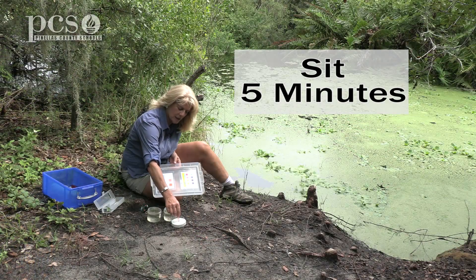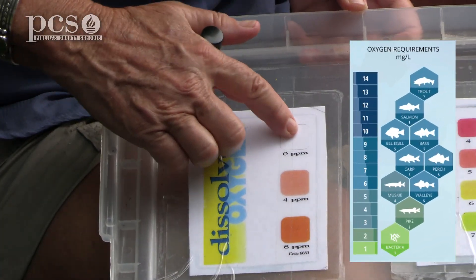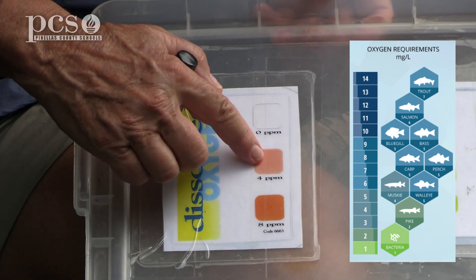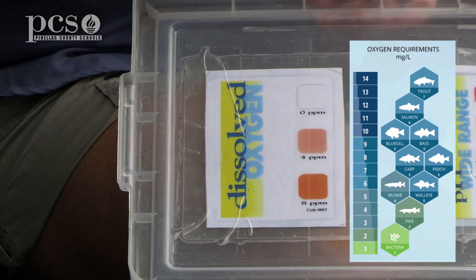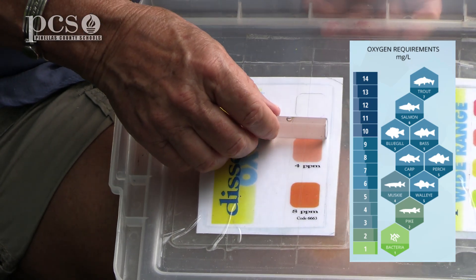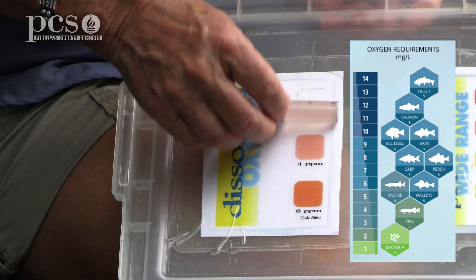It's been five minutes, so now we're going to check the color of our water with our dissolved oxygen chart. On our chart, clear is zero parts per million of dissolved oxygen in the water. Peach color is four parts per million, and more of an orange is eight parts per million. Remember, about five or higher is a healthy level. Comparing the color of the water — it's not clear, but it's not quite up to four either. It's at about three parts per million, so the oxygen level here is actually low.